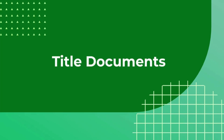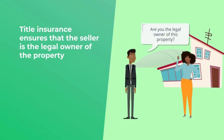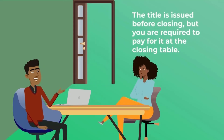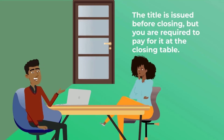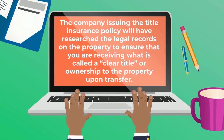Let's go on to the next documents, which are the title documents. Title insurance ensures that the seller is the legal owner of the property and that there are no claims, liens, or pending judgments against the property that would prevent you from taking ownership. The title is issued before closing, but you are required to pay for it at the closing table. Every lender requires title insurance. The company issuing the title insurance policy will have researched the legal records on the property to ensure that you are receiving what is called a clear title, or ownership to the property upon transfer.